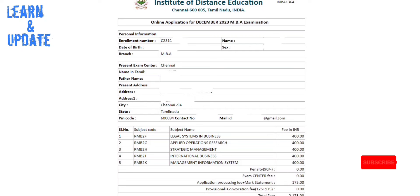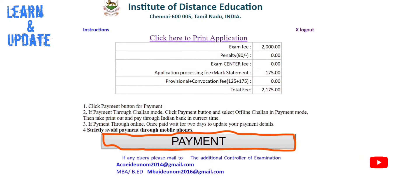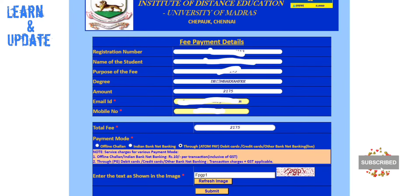After you check the details, you will be able to go to the payment page. If you apply the exam application, you can take a screenshot of your application as proof for the future. Then click on the payment page.